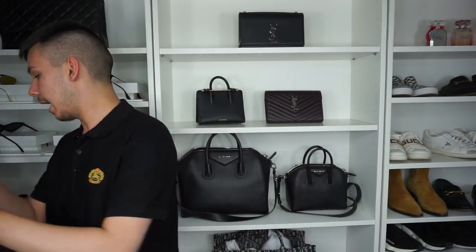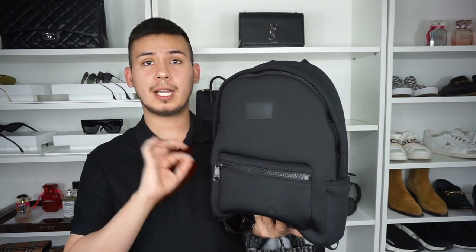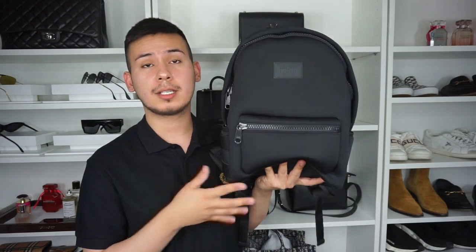Today we're going to be reviewing Dagny Dover — a quick review and my thoughts and opinions on some of their hot products. I have four items from Dagny Dover that I want to give my two cents on. Starting with this Dagny Dover backpack — the classic signature Dagny backpack — in size medium and the color onyx.